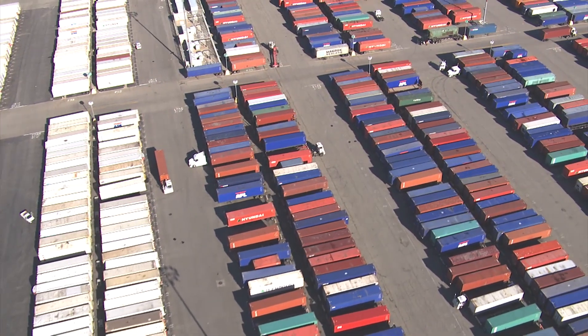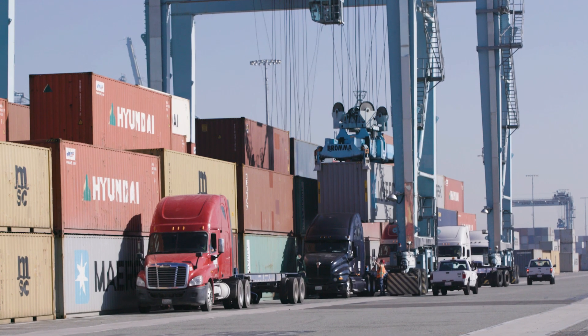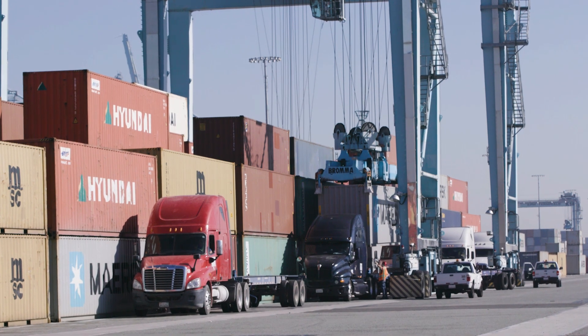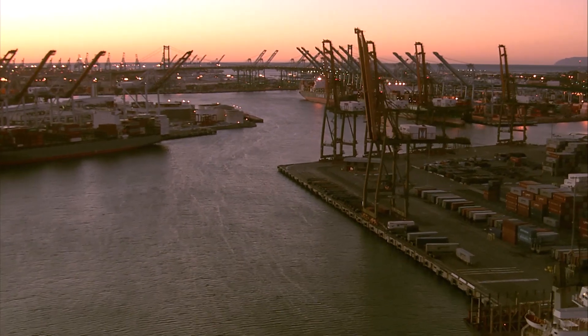Port Optimizer serves the needs of the entire port ecosystem. We're just getting started with the Port Optimizer. Next, we'll see predictive and prescriptive analytics, a universal truck appointment system across the entire San Pedro Bay, and the ability to create bi-directional flow of information for both imports and exports right here in Los Angeles.